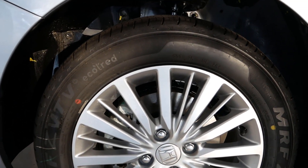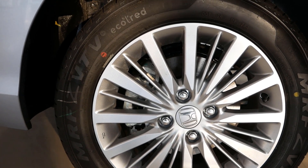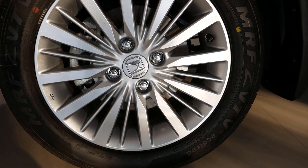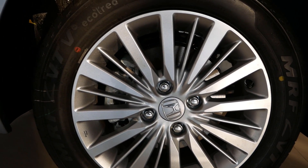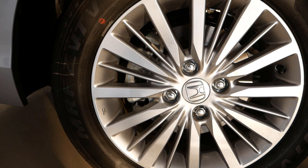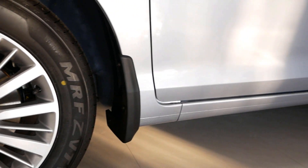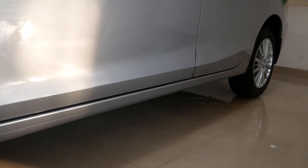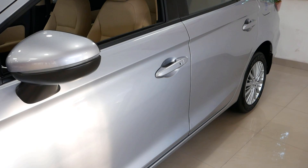In the base model, we have 15-inch tires with 185/60 section, and 15-inch alloy wheels. The top model gets 16-inch wheels. The suspension setup is McPherson strut with coil spring at the front and torsion beam with coil spring at the rear. Ground clearance is 165 mm.